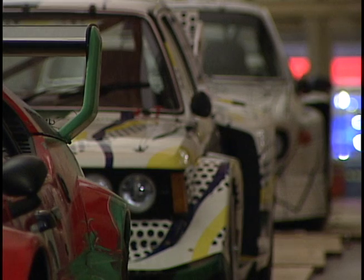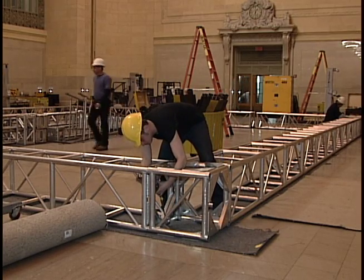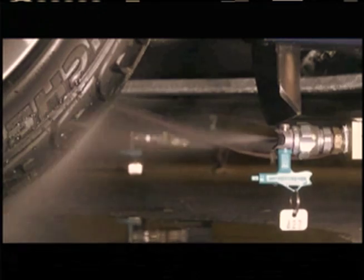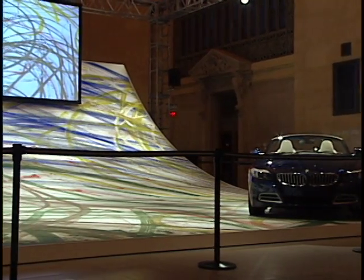With Grand Central Terminal now closed, in addition to the four art cars, a superstructure had to be assembled to accommodate an enormous work by Robin Rove. The South African artist used a 2009 BMW Z4 as a paintbrush, creating this work on a huge canvas.